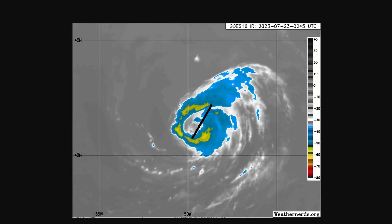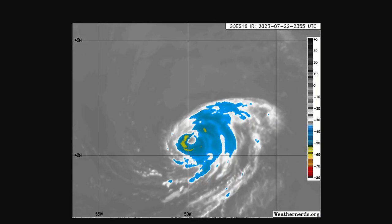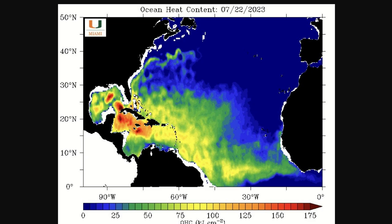The hurricane is going to continue to move out to sea — we won't have to deal with it, but it's still a hurricane. Part of the reason Don has been able to strengthen is that we have very warm waters in the Atlantic. If you look at the oceanic heat content here, Don is up here and it was able to become a hurricane. Imagine what it would have done in a good environment down in this very warm water.